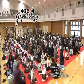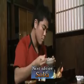Next time, our theme is soba noodles. We'll be looking at the origins of this famous dish, the way it's developed over the centuries, and its continuing popularity today.